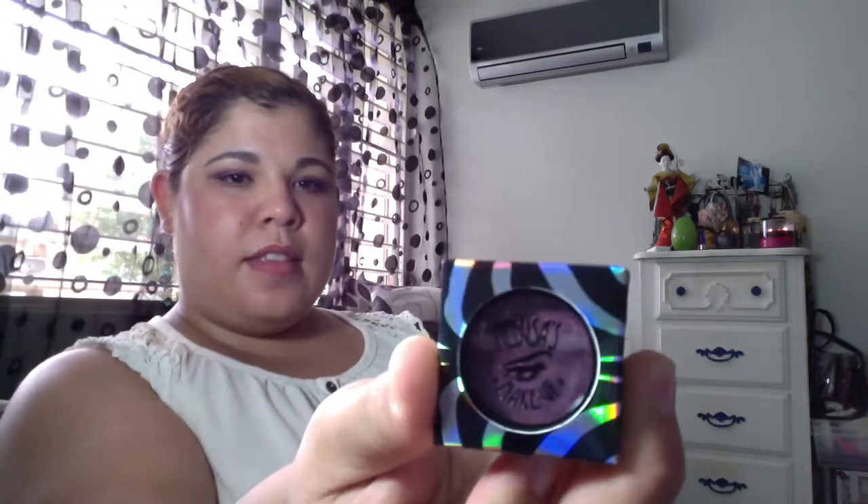Last but not least, we got some eyeshadow from Merusa's Makeup. It's from their safari collection and it's in the color 'Man Eater' — makes me think of the song. It's a really nice color with some micro glitter and gold. Really, really nice.